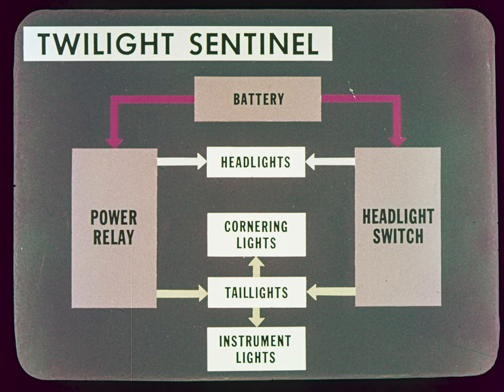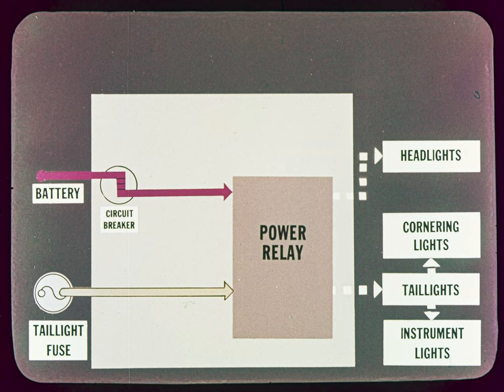Let's construct a block diagram of the Twilight Sentinel to see why it operates as it does. The Sentinel power relay on the left duplicates the job of the conventional headlight switch on the right — either one can turn on the lights since they are connected in parallel, but both must be off to turn the lights off. The power relay mounted inside the amplifier case controls headlights and taillights through different contacts. Headlights draw power from the red circuit through a 20-amp circuit breaker in the amplifier case, duplicating the breaker in the regular light switch. Starting this year, taillights, cornering lights, and instrument lights get power through a brown circuit.